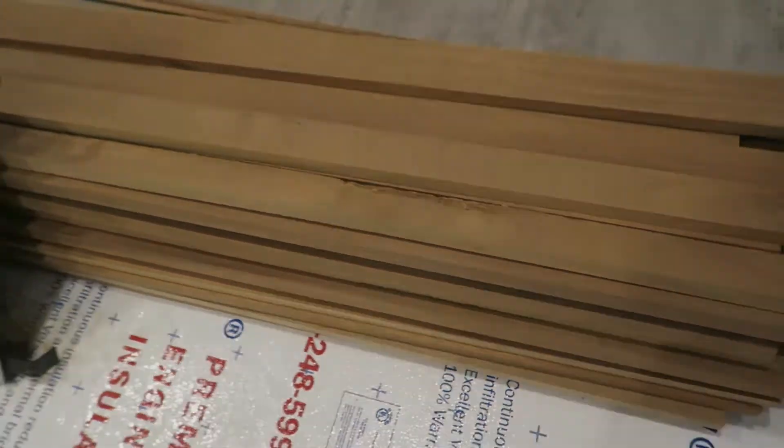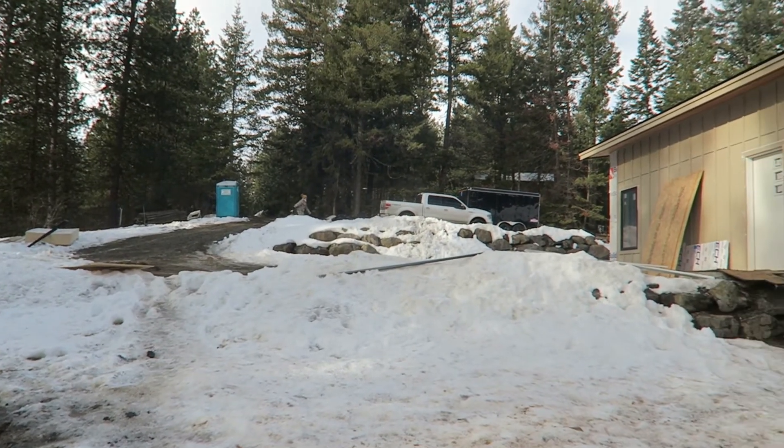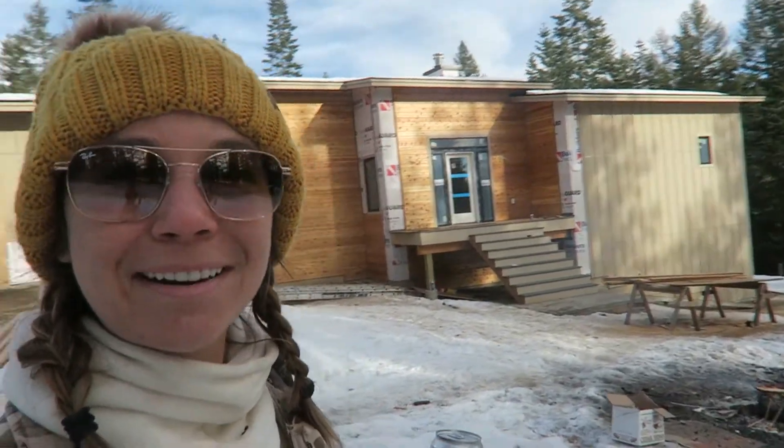Happy Saturday — last Saturday of January. We came out to make a little campfire and hang out for the day. The sun is shining and it's very nice. The guys were here working on siding, which we had no idea about — check out the progress behind me.